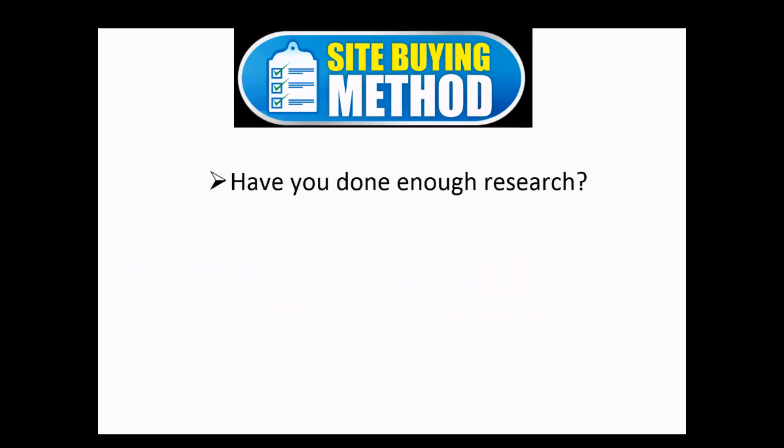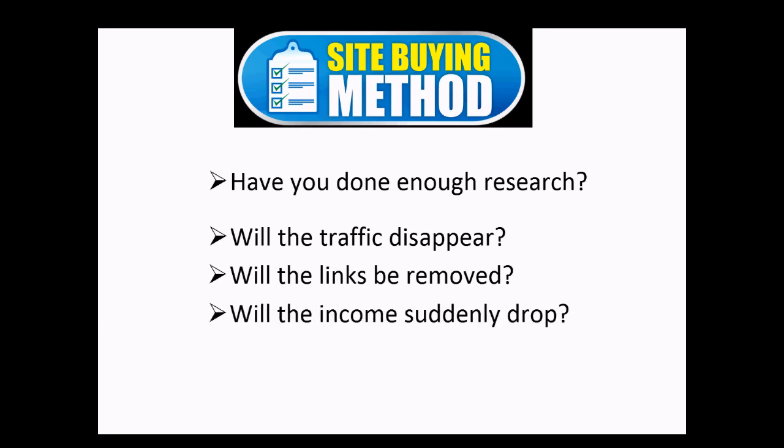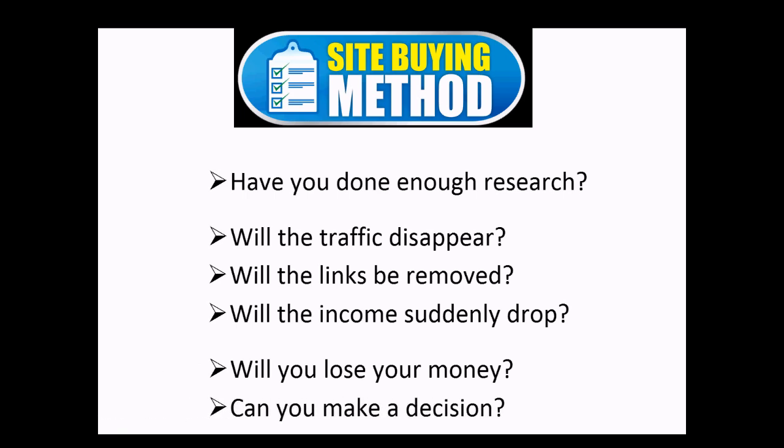Have you considered buying a website but were worried about losing your money or that you hadn't done enough research? You may be concerned that the traffic will disappear, or the links will be removed, or the income will suddenly drop. Even worse, you may have a site that's copied the content from someone else and you'll be asked to take down the site you've just paid your hard-earned money for. If you do know what to look out for, you may find yourself researching for days and days, unable to make a decision.